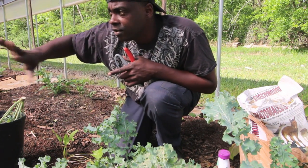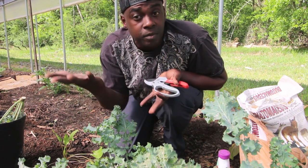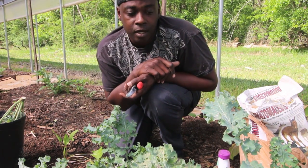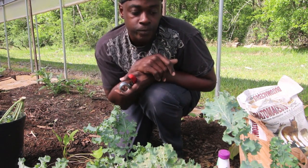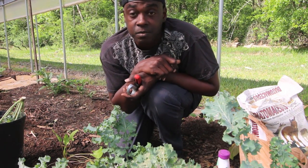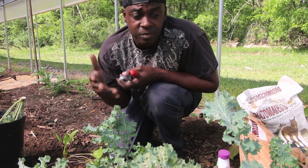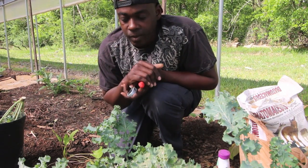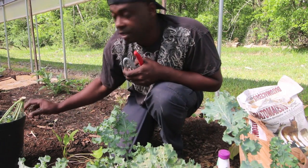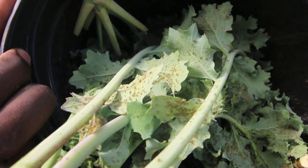You look around your garden to see what else is infested and find it's only a particular plant. In our case today it's the kale. We've had this in the ground for some time, and I think a lot of times the pests are telling you: 'Hey, this has been here too long — if you don't want it, I'll take it.' And they just start to multiply.